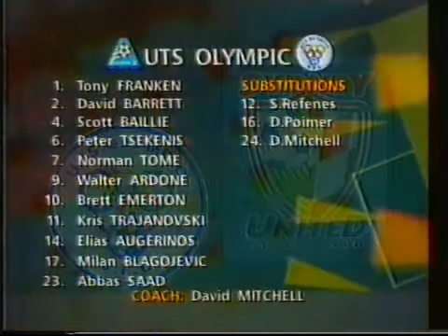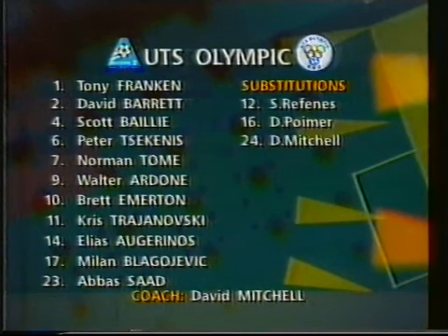It's almost perfect conditions for football here at Belmore with the cool air starting to come across the ground as we take a look at the UTS Olympic side. Olympic have changed their shape under new coach David Mitchell and now have a 4-4-2 formation. Abbasad and Norman Tomei lead the attack, which means a role in midfield for Chris Trajanowski, last year's top scorer. Brett Eberton comes into the side to replace the injured Adam Tianta, and David Mitchell the coach names himself as a substitute as well.